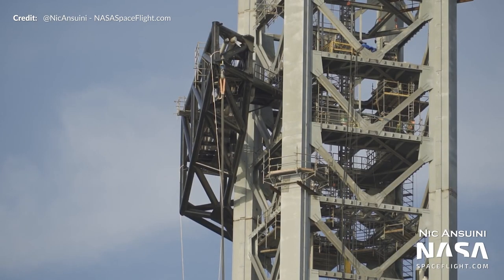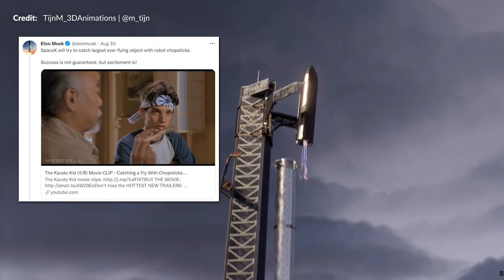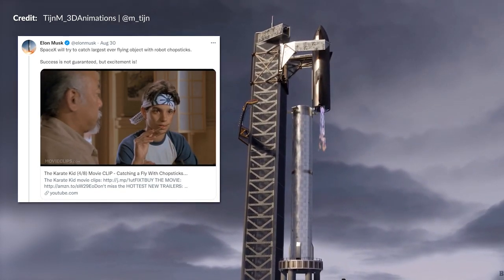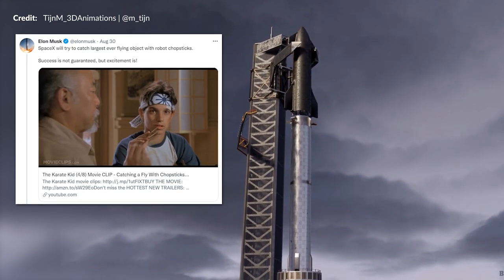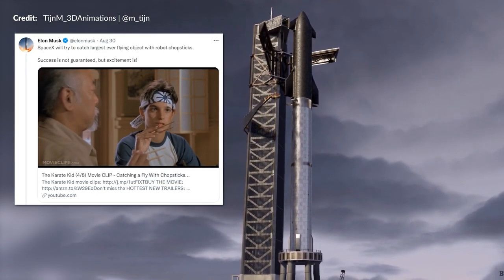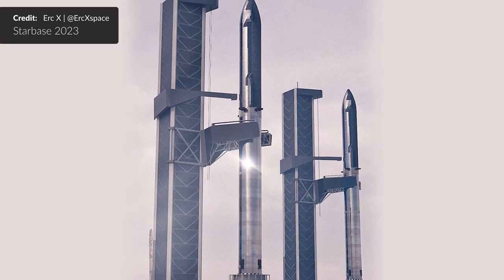There is a hidden benefit to this new QD arm as well — it is now designed to help stabilize the booster while the ship is being stacked on top via the massive arms, which could be mounted very soon. Elon reiterated this week that SpaceX are going to try to catch the largest ever flying object with robot chopsticks, adding that success is not guaranteed but excitement is. Excitement will certainly be expected regardless of the outcome.